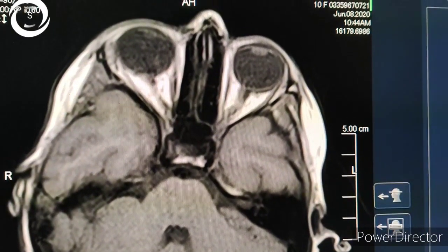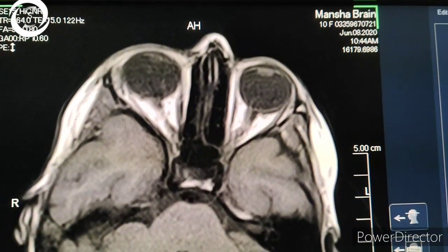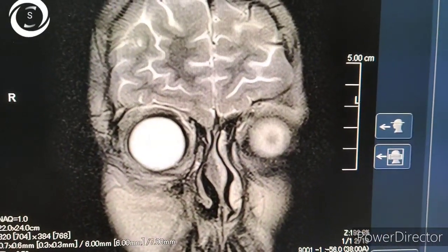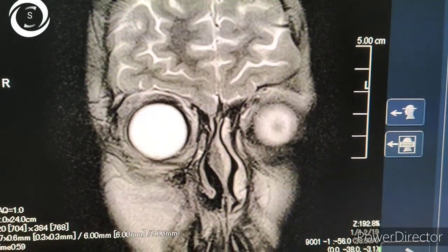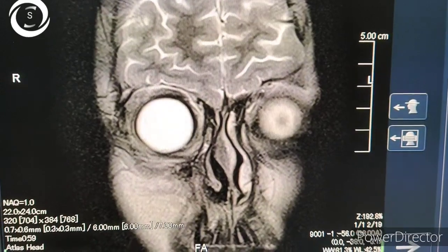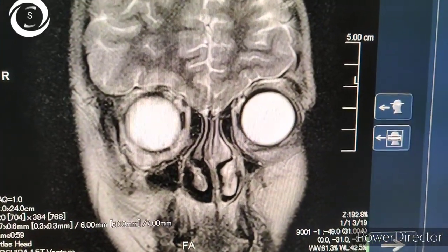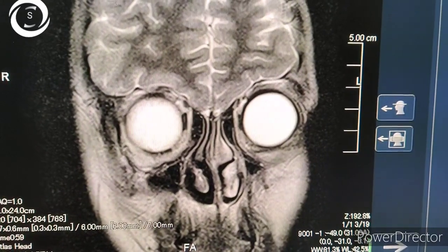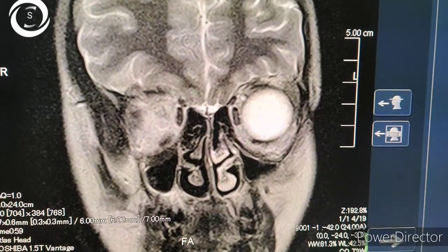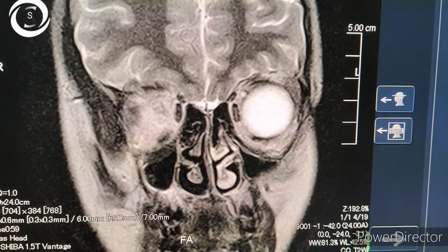An important thing is that you have to differentiate Tolosa-Hunt syndrome, which is a type of orbital apex syndrome, from other causes of orbital apex syndrome. Tolosa-Hunt syndrome is a painful condition — painful ophthalmoplegia — whereas in other causes the pain is not evident. The optic nerve is also compressed in Tolosa-Hunt syndrome as well as in other orbital apex causes.